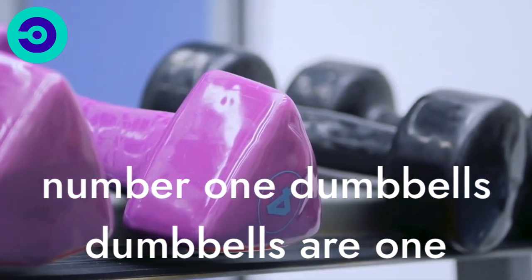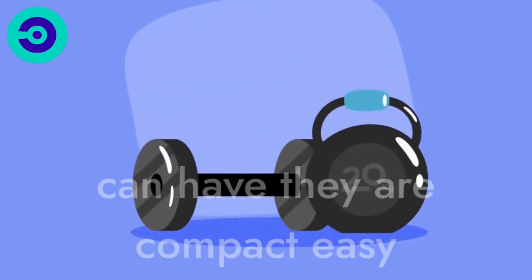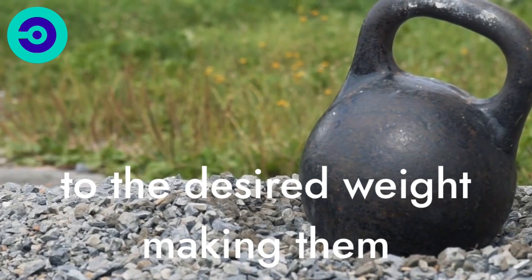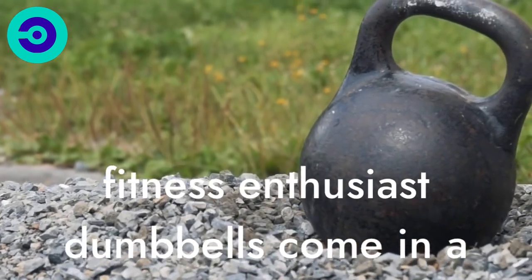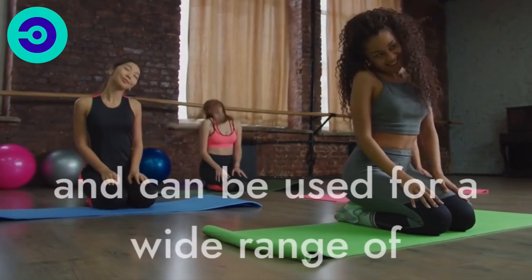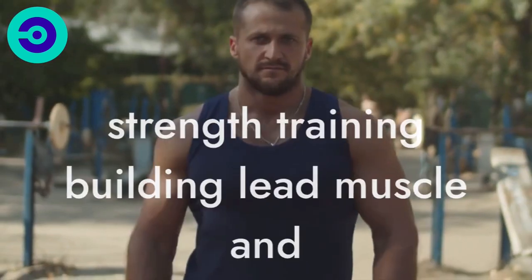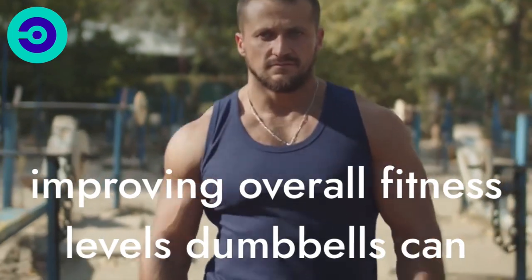Number 1: Dumbbells. Dumbbells are one of the most versatile and essential pieces of gym equipment that one can have. They are compact, easy to use, and can be adjusted to the desired weight, making them ideal for both beginners and experienced fitness enthusiasts. Dumbbells come in a variety of sizes, shapes, and weights, and can be used for a wide range of exercises to target different muscle groups. They are perfect for strength training, building lean muscle, and improving overall fitness levels.